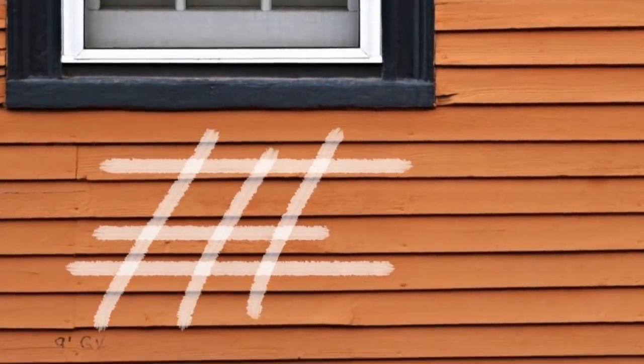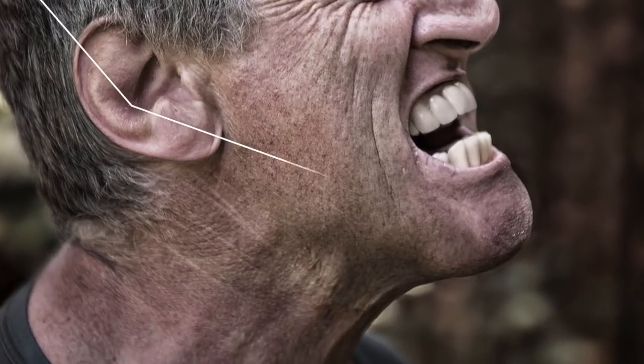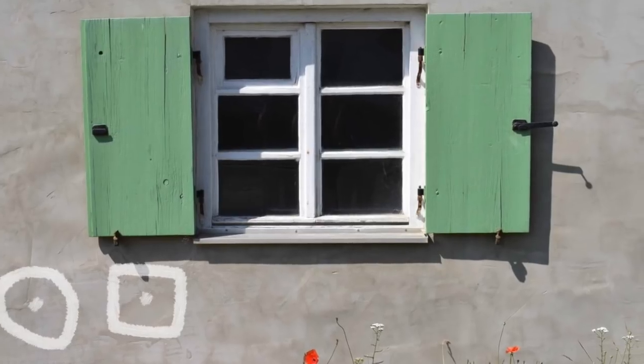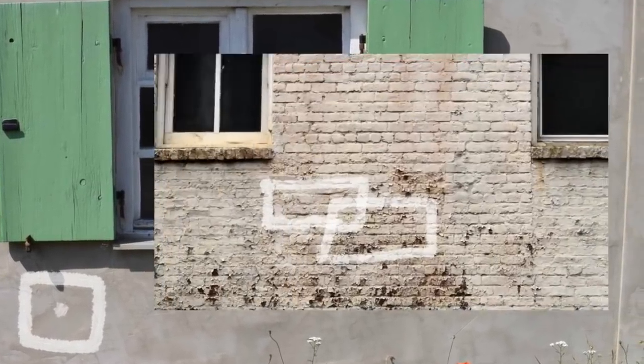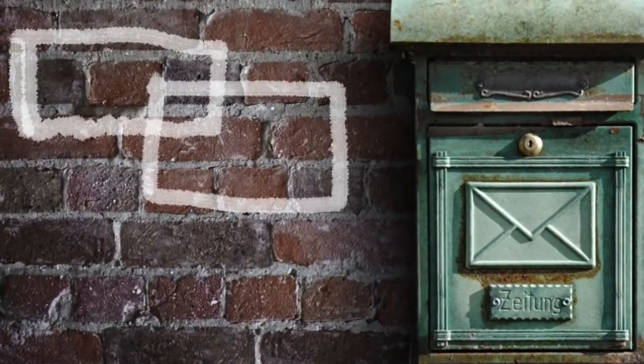This sign means a bad-tempered man lives here. This often means that homeless people will stay away from your house, but sometimes it will mean they could steal from you — because you're known to not be a nice guy to homeless people. Another sign to watch out for is this one: it means the people inside are cowards. It means they'll give you a few things simply to get rid of you.